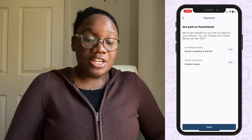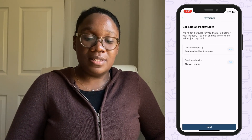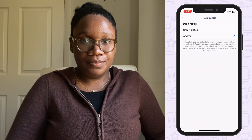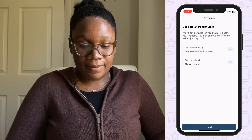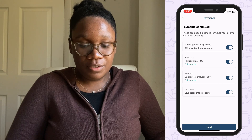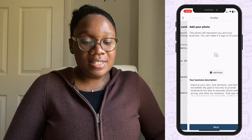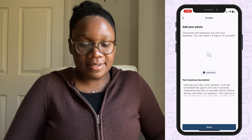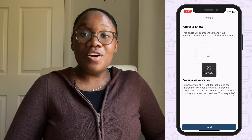You can set a cancellation policy or credit card policy so clients will always have to enter credit card information when they book you online. There are more payment options here, and you can customize your booking site with a photo and business description. Tap next — and you're all set!